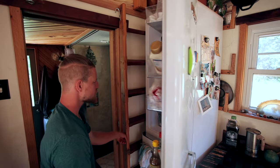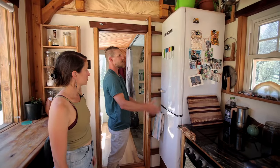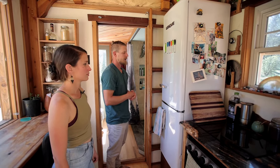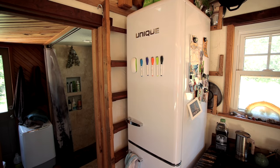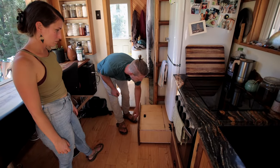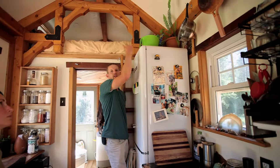We're really happy with this fridge — it's skinny and tall, which is exactly what we needed for the tiny house with all this vertical space. It runs off 12V or 24V DC, which makes it very convenient to run off solar. Under the fridge is another drawer with a step so we can easily access things stored on top of the fridge.